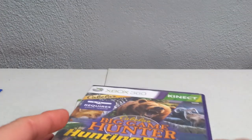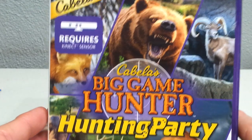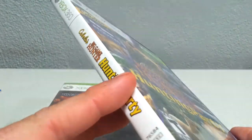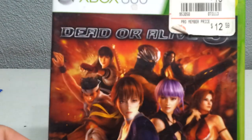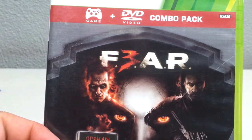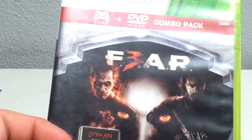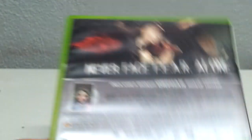Picked up a few Xbox 360 games. This one's for Kinect — Cabela's Big Game Hunter Hunting Party, got that for a dollar. Also got Dead or Alive 5 for a buck. And we got F.E.A.R. 3 — it says it's got the movie Orphan on it too, which is kind of cool. Got that for a buck.